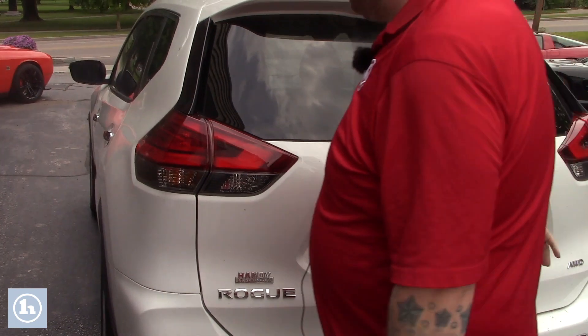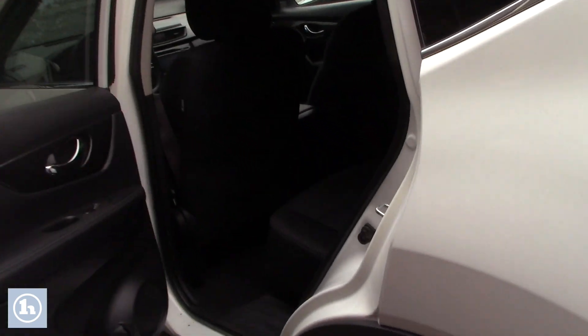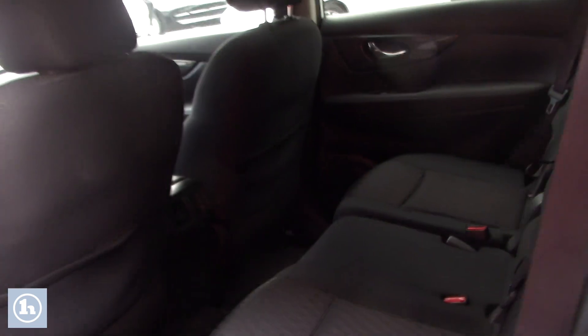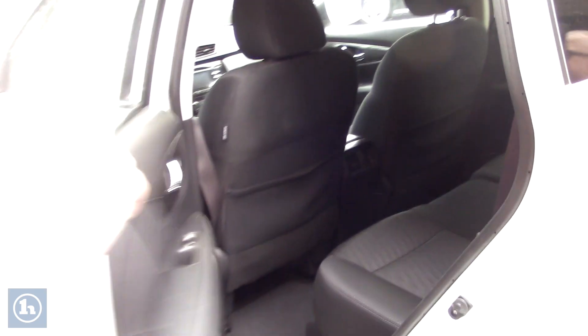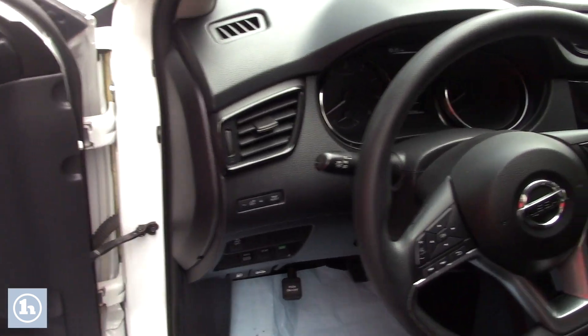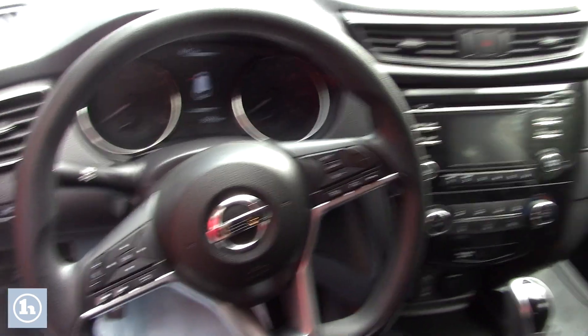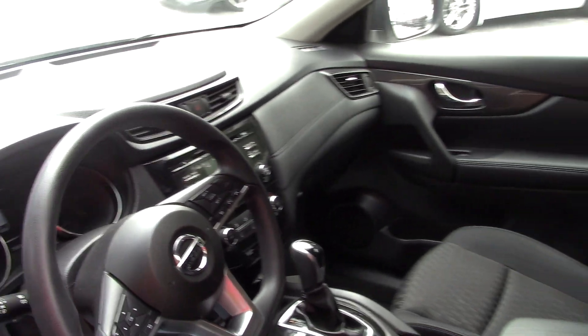Follow me around up front here — I want to show you inside the main cabin space. This Rogue has a black cloth interior, really not showing much wear and tear. Nice comfortable seats for your passengers in the back. Up front, you've got the LCD screen that displays your backup camera, all your easy-to-use climate controls, and hands-free options on the steering wheel.